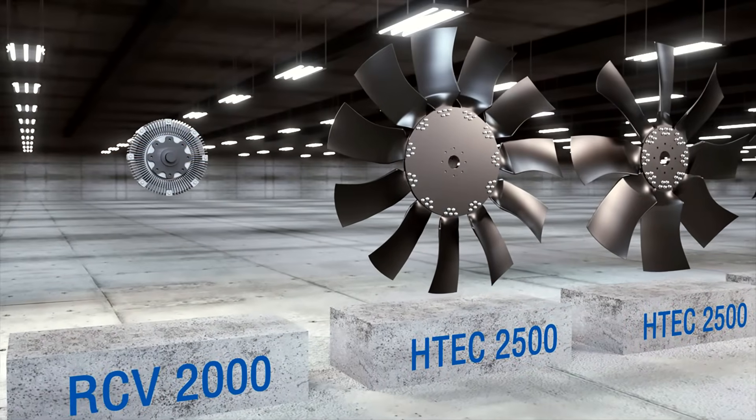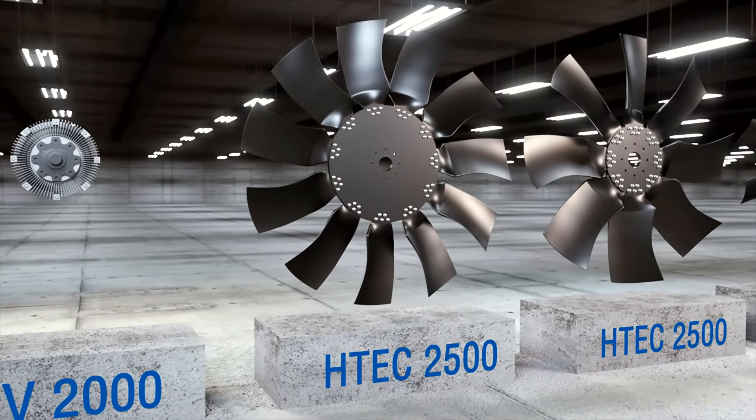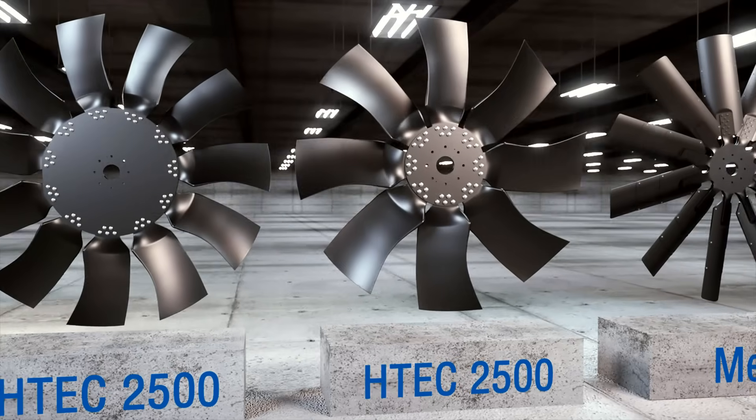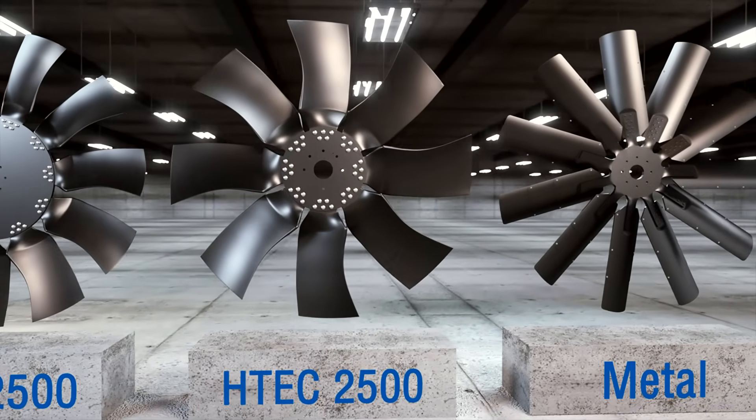And because they're engineered and built by Horton, you can rest assured that you have a reliable, efficient, and innovative cooling solution for today and tomorrow.